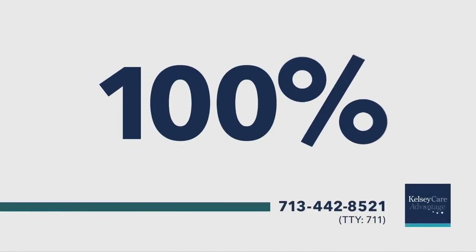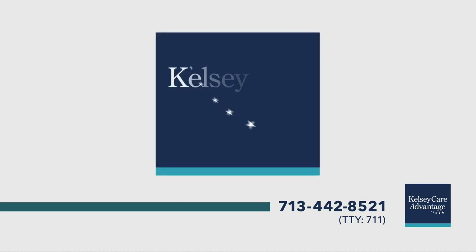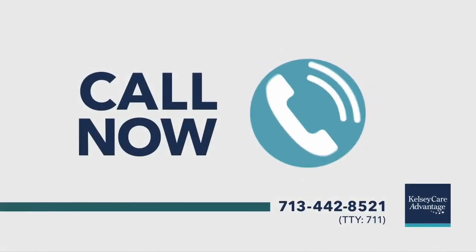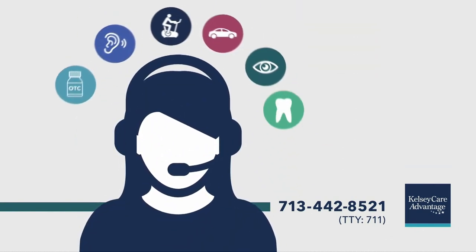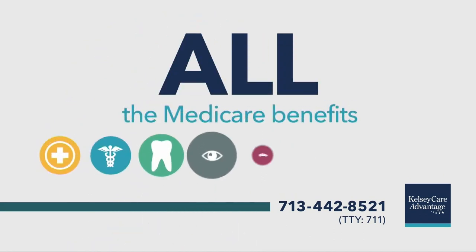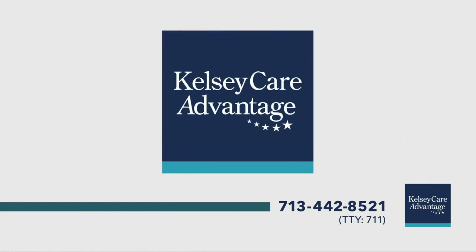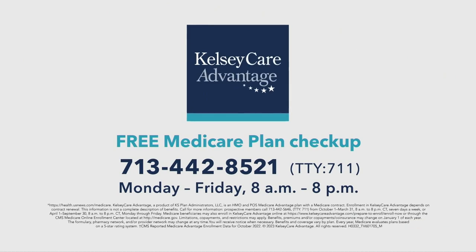If you're not 100% sure you're getting 100% of the Medicare benefits you deserve, Kelsey Care Advantage is here to help with a free Medicare plan checkup. Call now to speak with one of our Houston-based Medicare specialists. We'll help determine your specific needs and ensure you are receiving all the Medicare benefits you qualify for. If you switch to Kelsey Care Advantage, our five-star rating by Medicare means you can enroll year-round. Call for your free Medicare plan checkup today.